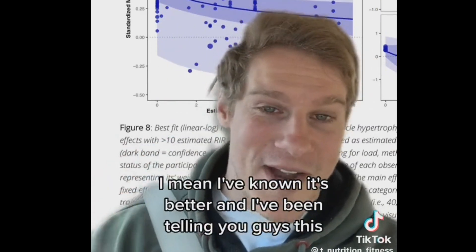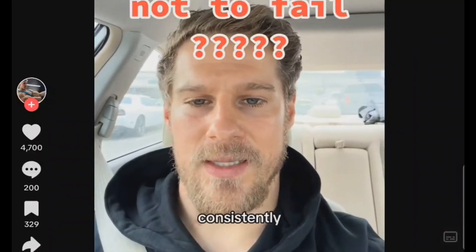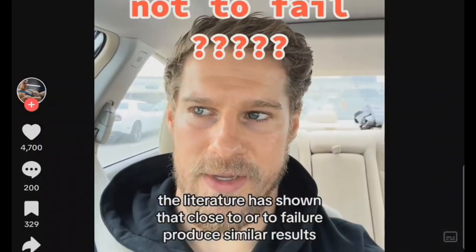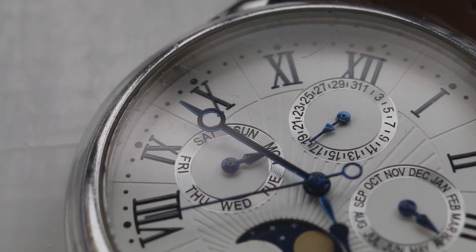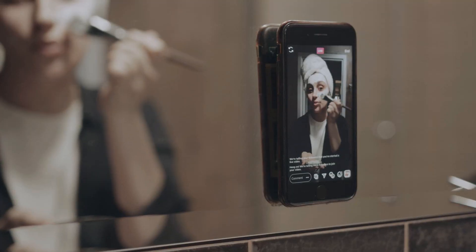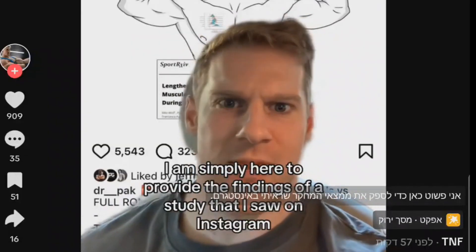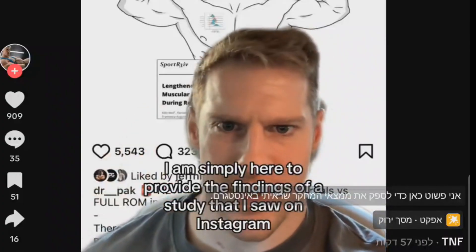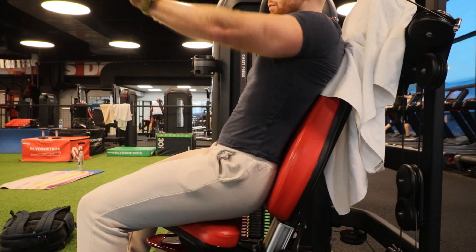And just three hours after this new study was published, he summarized it by saying partial range of motion provided no additional benefits — which is what happens when you summarize an Instagram post instead of reading the research itself. But it's not true. Doing half the range of motion and getting the same results as full range is a huge benefit, and that's with trained individuals.